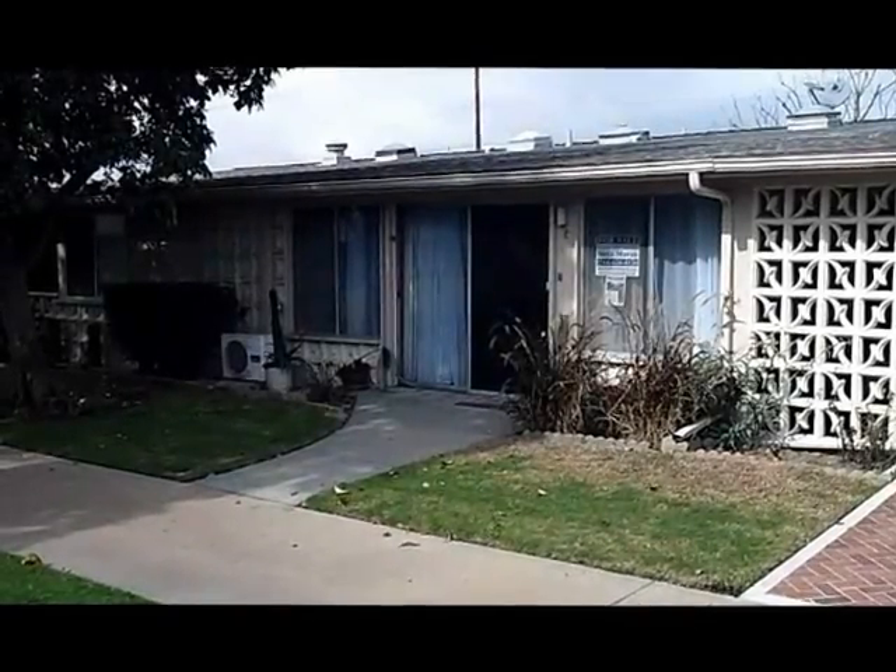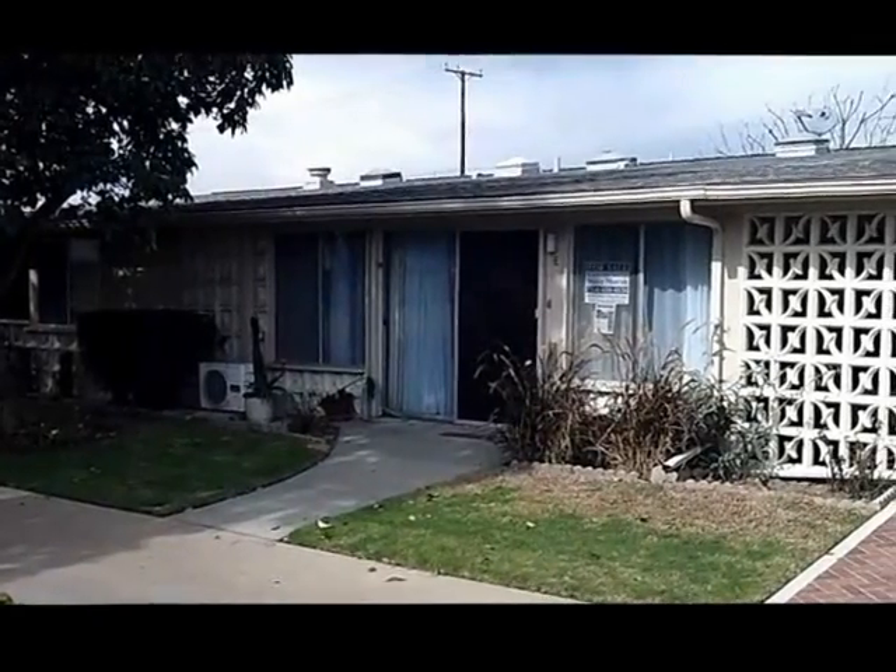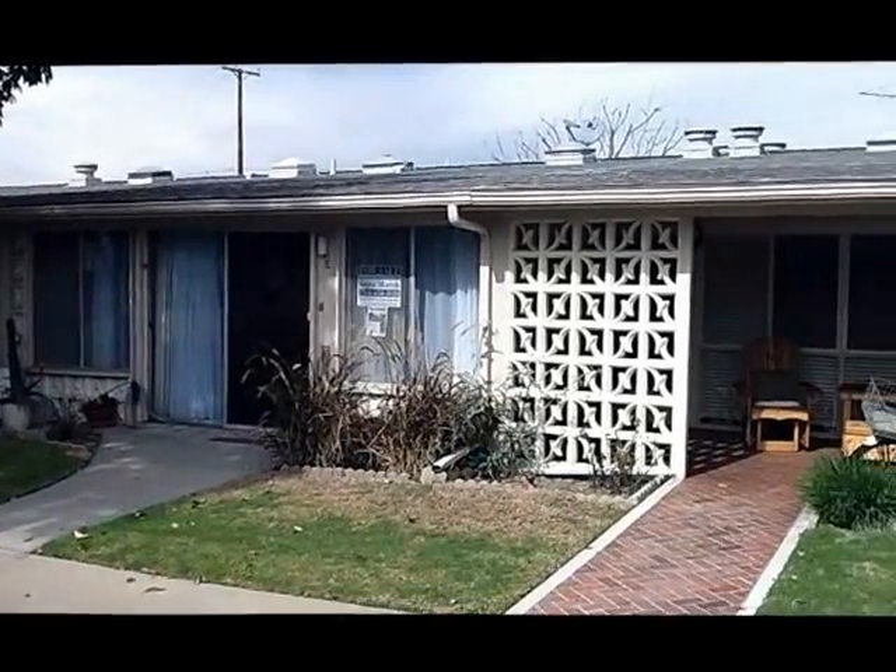Hello, I'm Steve Marsh, and we're over here at Mutual 6 in front of an expanded one bedroom, one bath. It's on a green belt, not very far from the laundry.